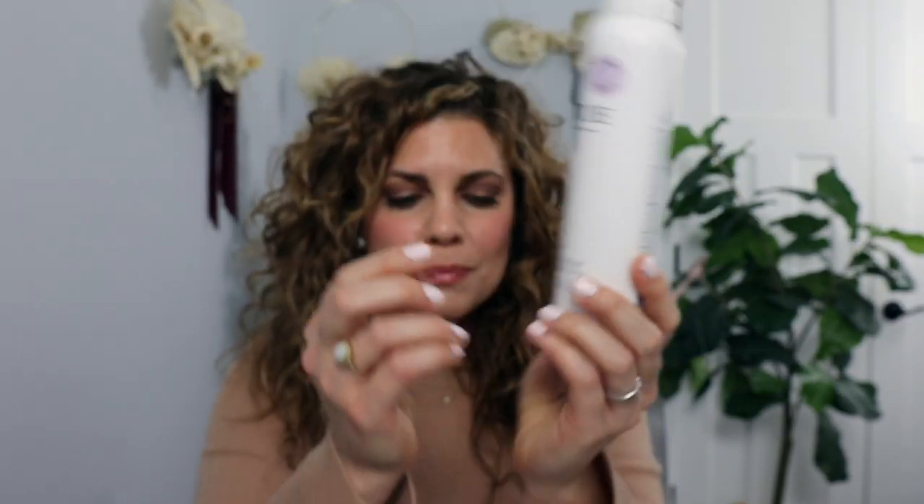For mousse, I've been trying a few. I like the Virtue Volumizing Mousse — I really do like the Virtue products — but I don't think it's quite worth the money. I haven't found my all-time favorite mousse yet. If you guys have a suggestion, I'd love to know! I like mousse more than gel because it's less crunchy in my hair for my curls.